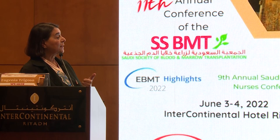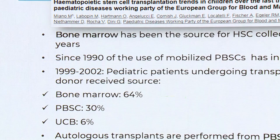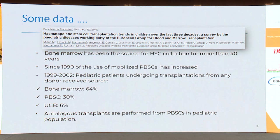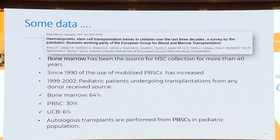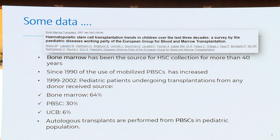In this paper from the EBMT, we state a few things. An important thing: bone marrow has been the source for hematopoietic stem cell transplant collection for more than 40 years. Since 1990, the use of mobilized peripheral blood stem cells has been increasing. But between 1999 and 2002, pediatric patients undergoing transplantation received, first of all, bone marrow at 64%, 30% peripheral blood stem cells.